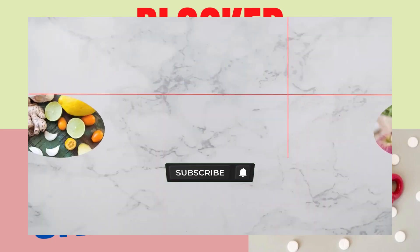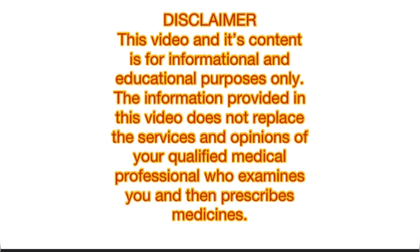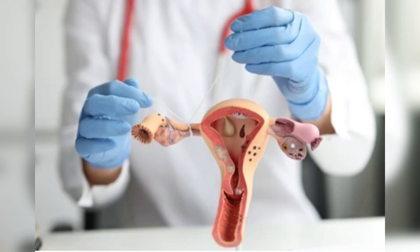Welcome family. In today's knowledge, let's talk about how to unblock fallopian tubes using natural remedies.